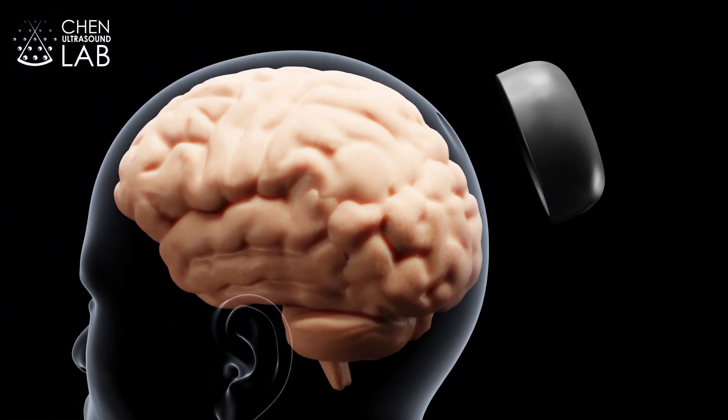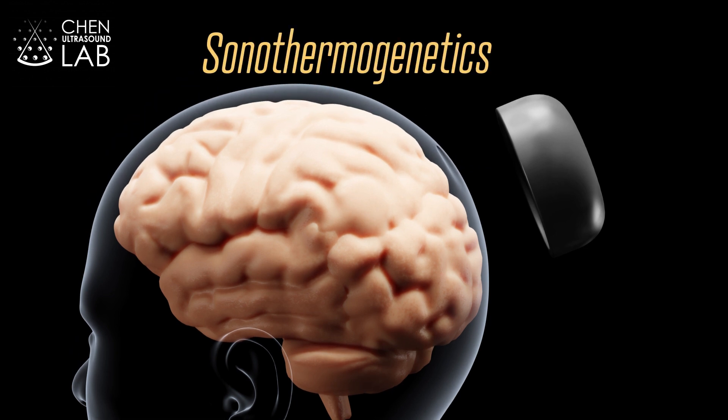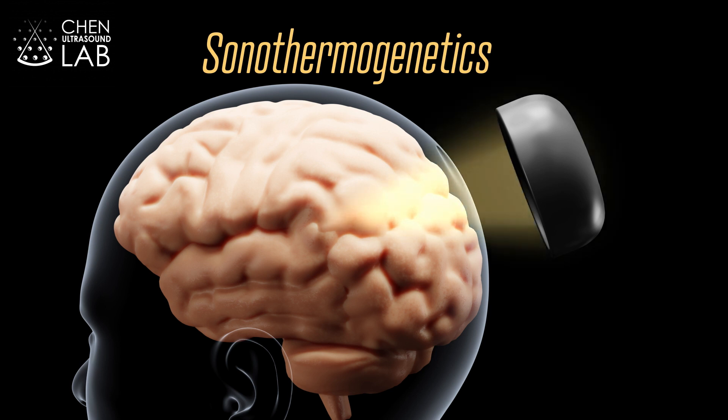There is a new technique that might someday deliver just that. This technique is called sonothermogenetics — a method for controlling specific types of neurons using ultrasound. Ultrasound can penetrate through the human skull to target any brain region with millimeter spatial resolution.